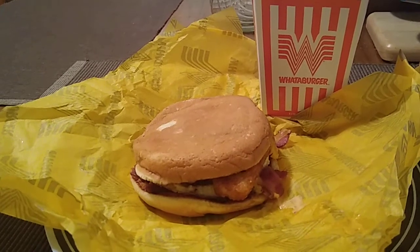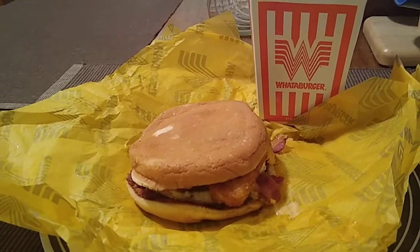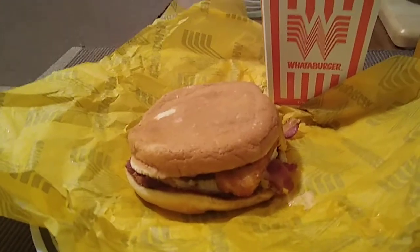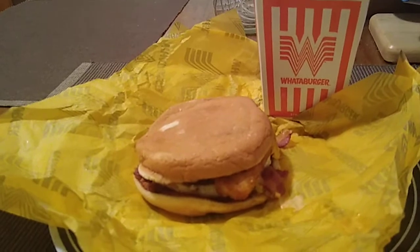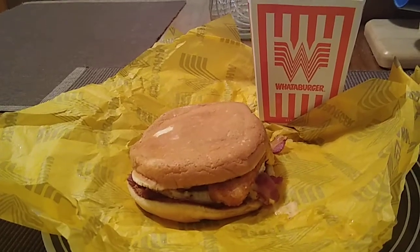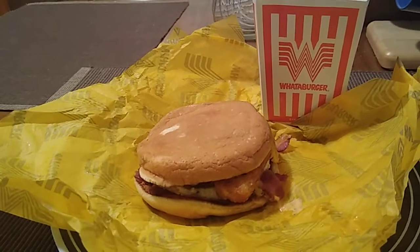It's something new and something totally different from Whataburger. The breakfast burger from Whataburger with a large order of fries definitely tastes great and very yummy. If you haven't tried it, I highly recommend it from Whataburger.